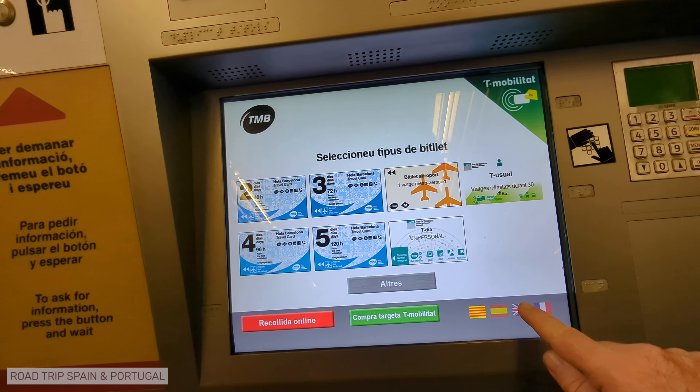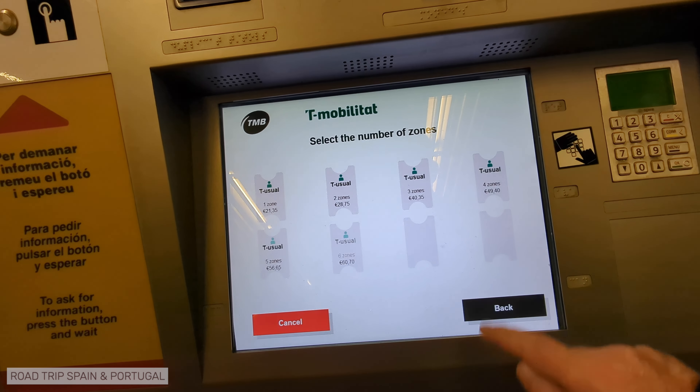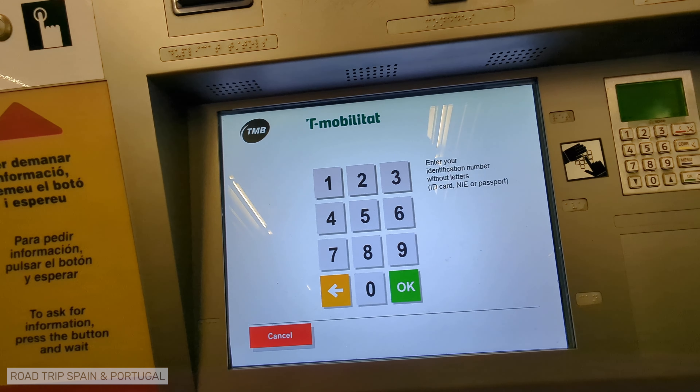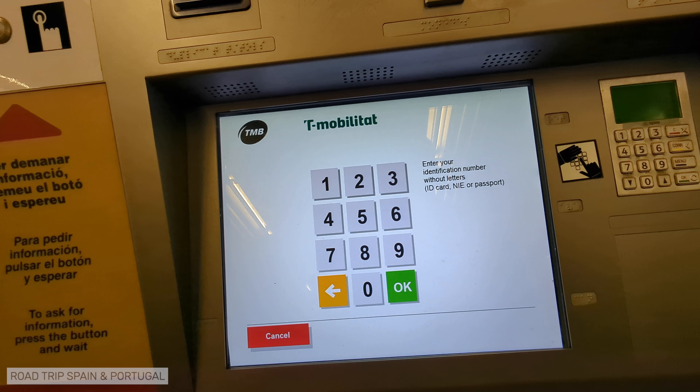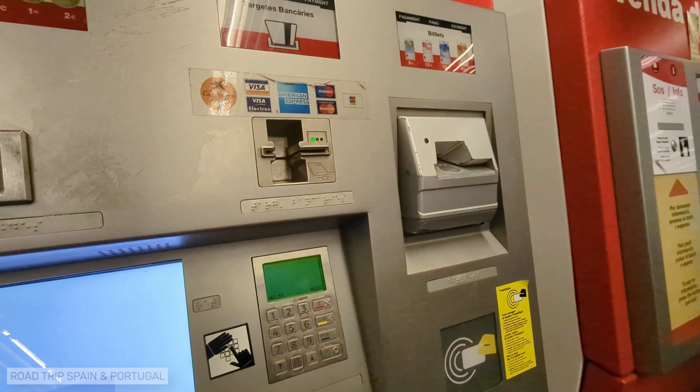Let's see how to buy it. On the same machine, on the home screen, tap on T-Usual. Next, you will see a notice explaining what T-Mobilitat is. The next step is to choose the number of zones, and one zone is enough, which includes the airport and the whole of Barcelona. Tap one. When you buy the T-Usual, which is an individual use ticket, you will need to provide an official document number — the DNI or NIE if you live in Spain, or the passport number if you are a foreigner. The number will be printed on the card, and you must carry the original document at all times. If your document contains letters, only enter the numbers. The following screen summarizes your purchase. Now it is time to pay and retrieve the card from the bottom of the machine.